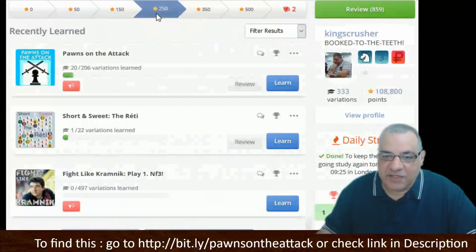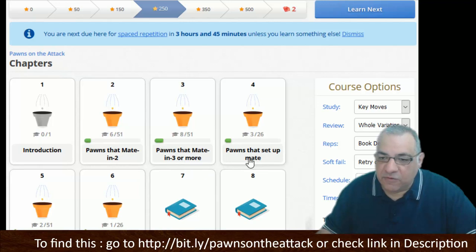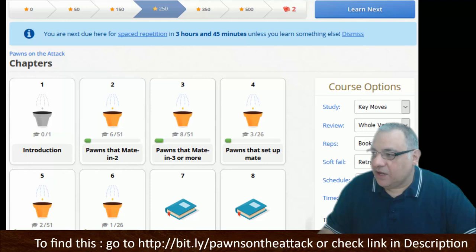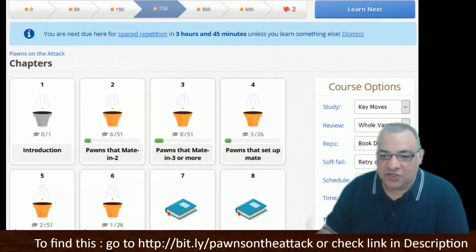Let's go back and look at the structure. A great structure for the course: mating in two, mating in three or more, pawns that set up checkmates, pawn tactics, some endgames, and also instructive games in these chapters. I hope you're excited — I've really started thinking I should go over all of Alan's courses to get practice with the final killer check by knights, rooks, and more. A fantastic resource to check out.